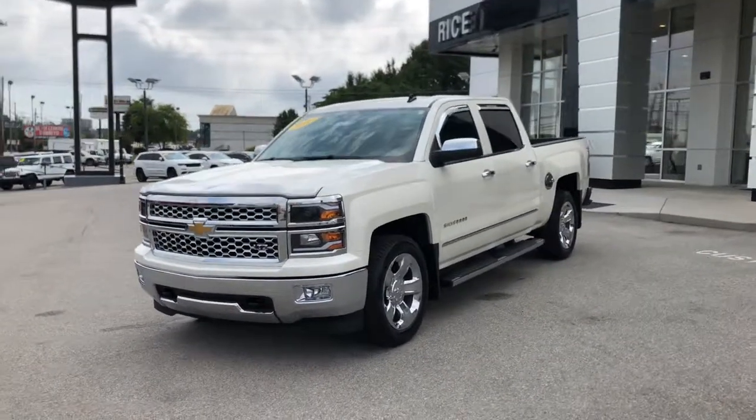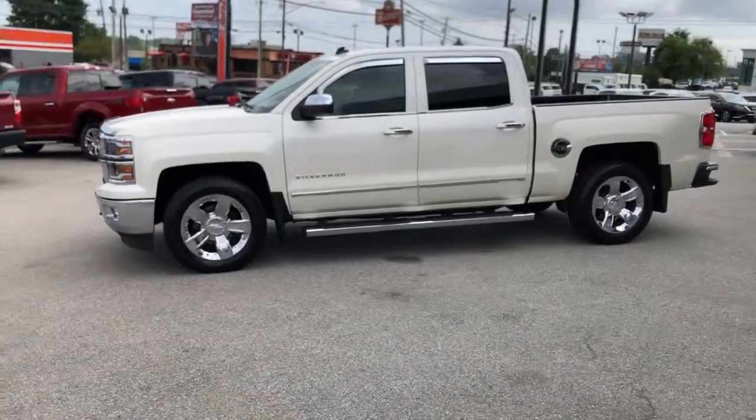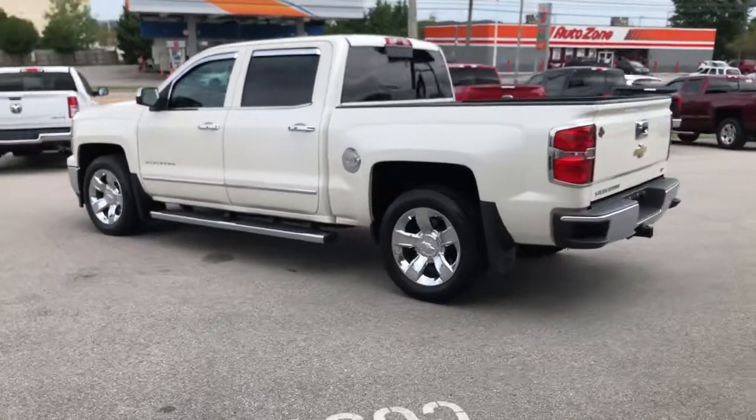Looking for your dream car? It could be the 2014 Chevrolet Silverado 1500. With less than 50,000 miles on the odometer, this vehicle provides excellent value.